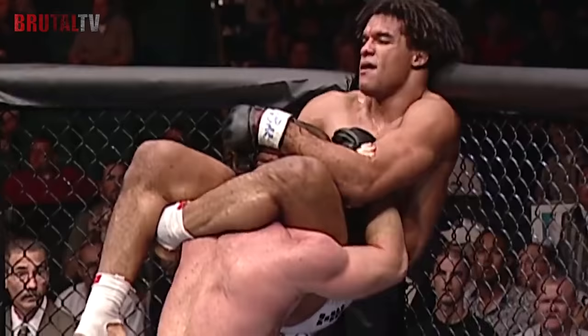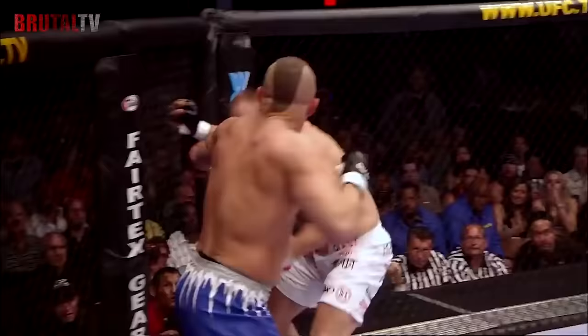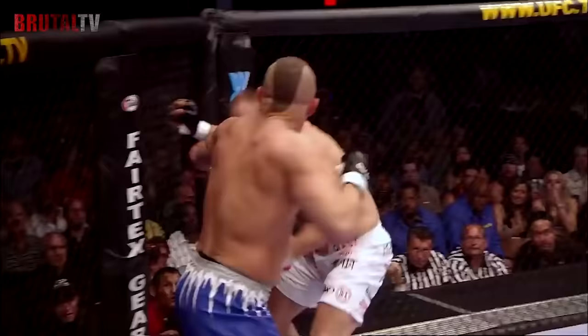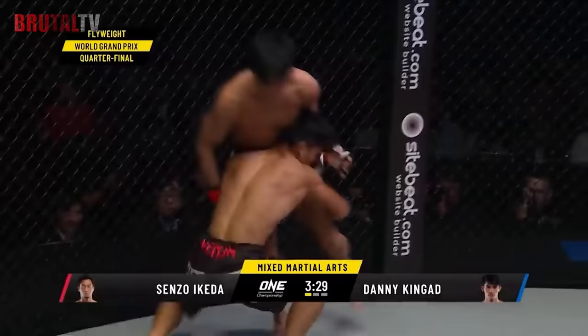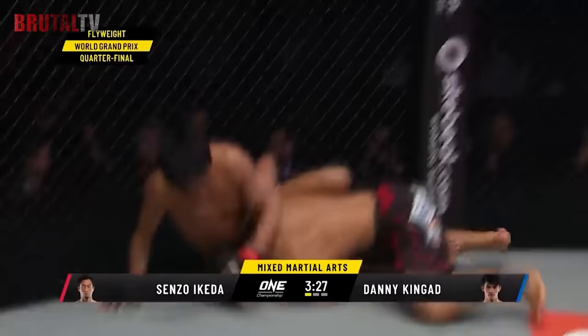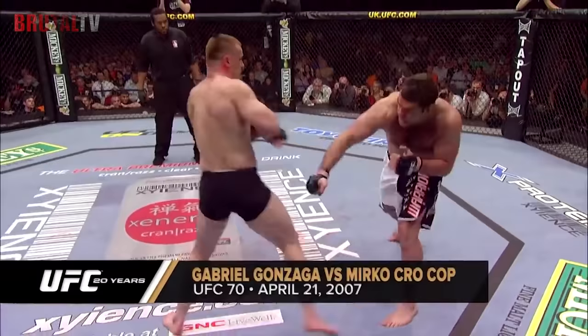However, MMA has one weakness: MMA training won't prepare you for some dirty techniques like eye-gouging or how to defend against multiple assailants. Still, the mix of various martial arts prepares you for any kind of confrontation, and it has been battle-proven in MMA matches as well as real-life fights.